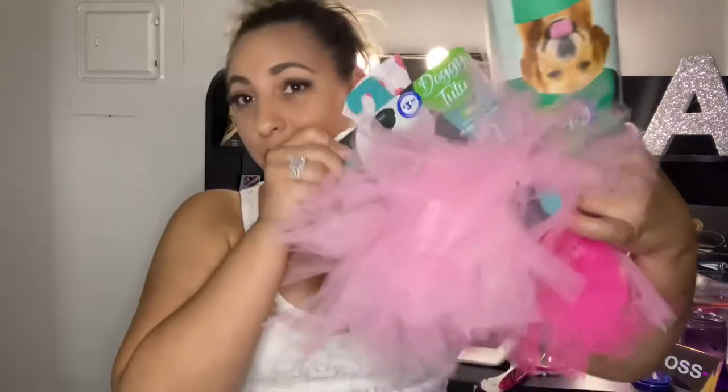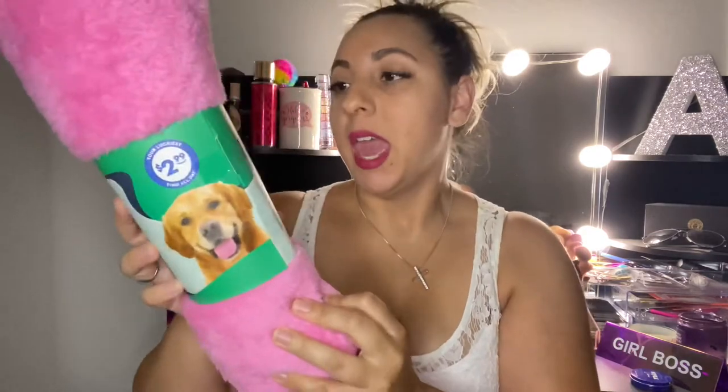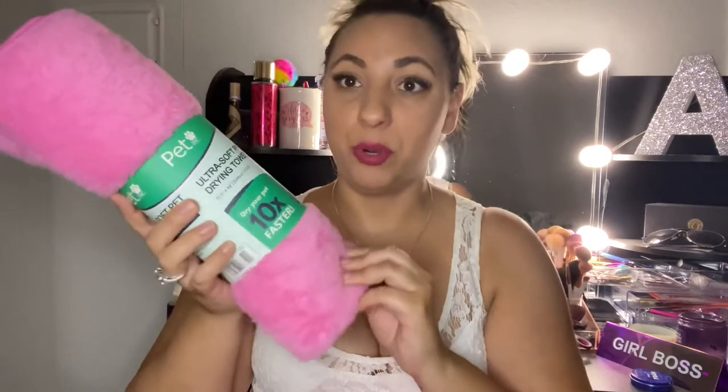I got some really cute pet items. The first one is this ultra soft pet drying towel, and it was $2.99. It is super huge and says it dries up to 10 times faster, which is actually pretty good. It's my favorite color and super soft, so I know my Barbie would love it.